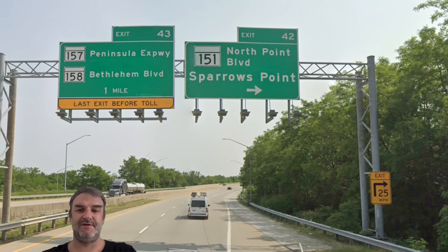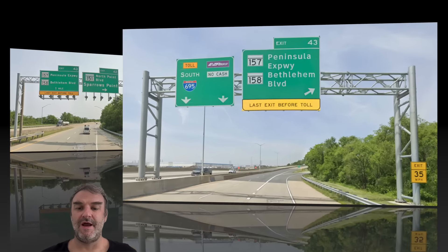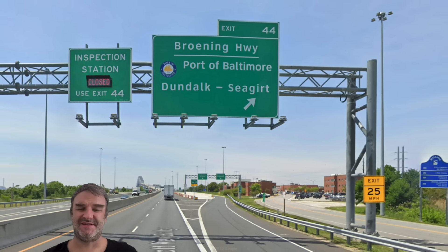We get another one of these horizontal arrows for Sparrows Point. One mile ahead we get our last exit before the toll. Toll South 695 — EasyPass and no cash, because you can't pay cash anywhere. We're starting to approach the Key Bridge and can see the Port of Baltimore and the bridge in the distance. Now we're meeting the Bruning Highway, which actually is Maryland 695 — possibly related to this 695, but that's beyond the scope of this episode. We are once again crossing the Patapsco River, a little bit wider at this point than a couple miles inland. Here's a view of downtown Baltimore and the port from the Key Bridge, and here is the section where we actually go into Baltimore City right under the Key Bridge.